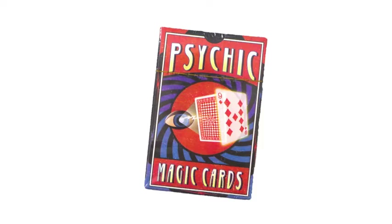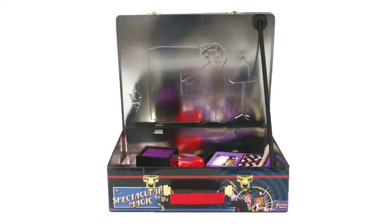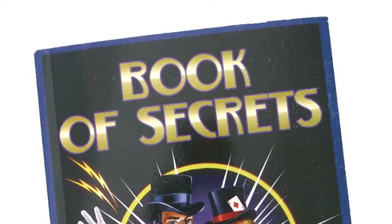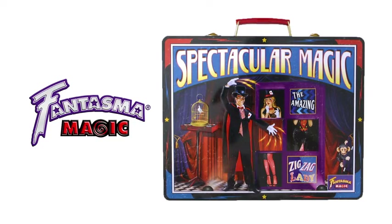There are also psychic magic cards, and the case turns into the performance set when propped open with a magic wand. The Book of Secrets will guide magicians young and old through this magic set, perfect for the advanced beginner.